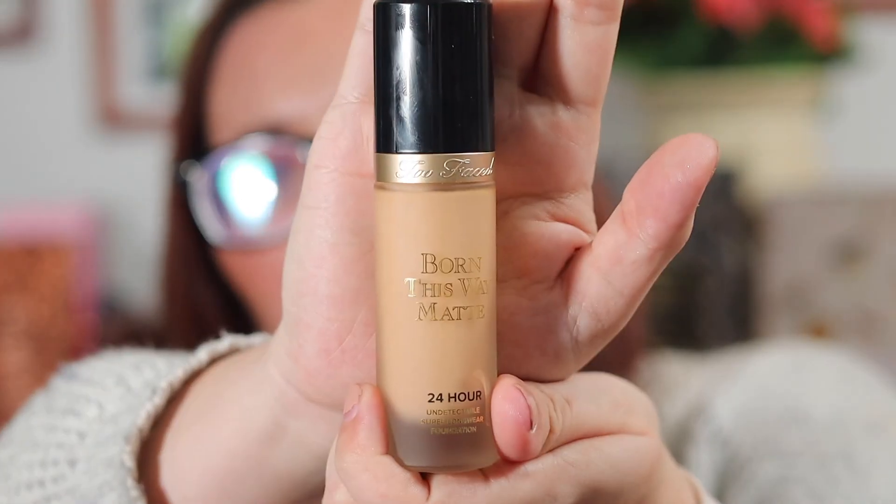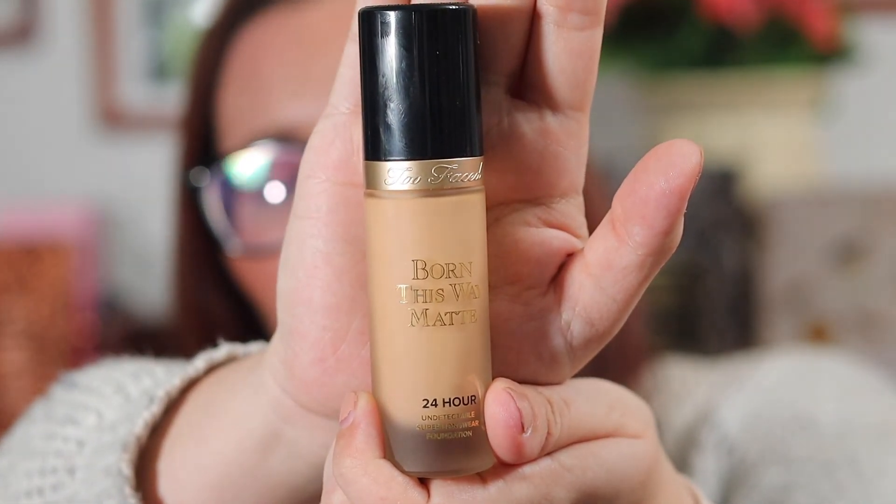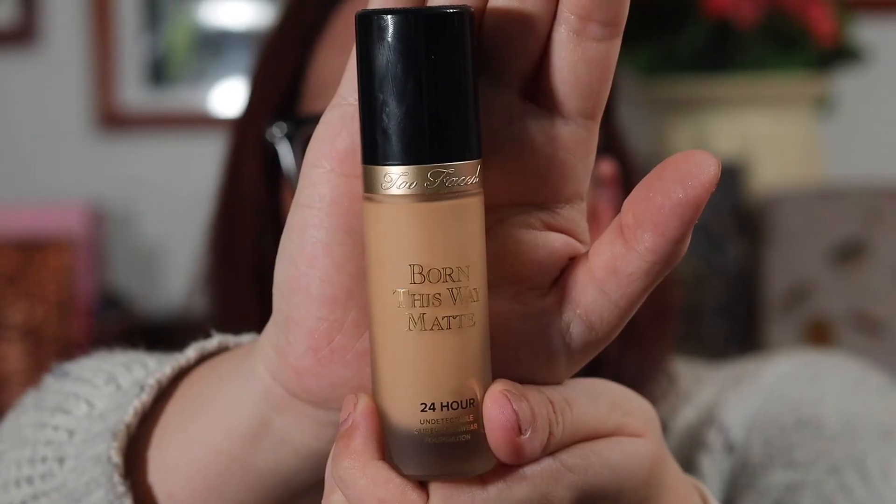Next is the Too Faced Born This Way Matte 24 Hour Undetectable Super Longwear Foundation. This is a beautiful foundation — it just leaves my skin so gorgeous. It's also mask friendly; it's not transfer proof, so you're gonna be able to wear a mask without having your makeup going all into it. It's a matte foundation obviously, but it doesn't look super matte and it isn't super drying. It would be good even if you have dry skin. You can use it if you're oily or dry — just really loving those two foundations.